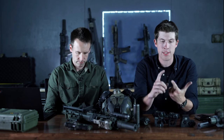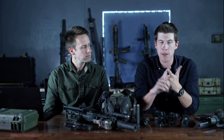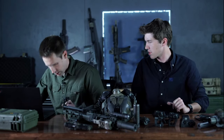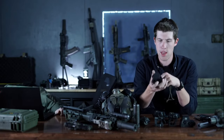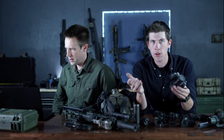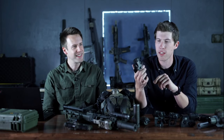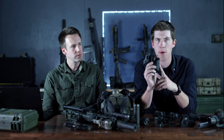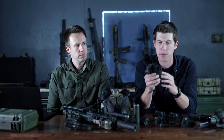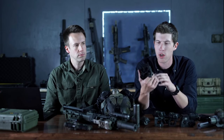You've got PVS-14s — the most default option people end up going with. The housings are made by many companies, and the night vision tube is inserted — made by two or three companies. For gen 3 they vary in quality based on the tube, where it was made, how it was made, and how old it is.